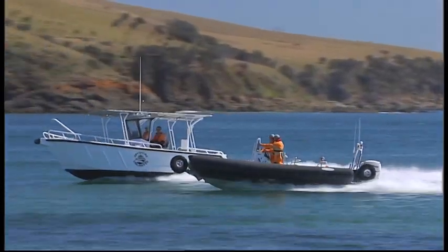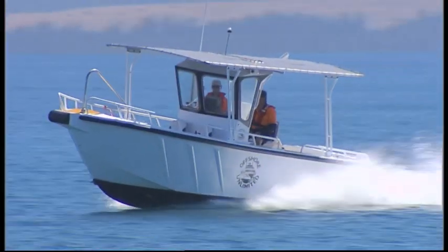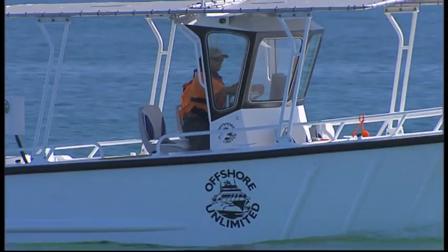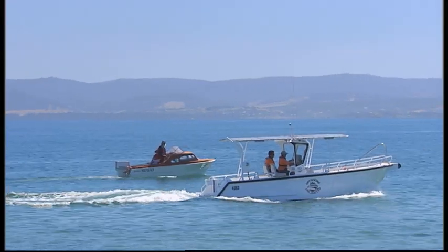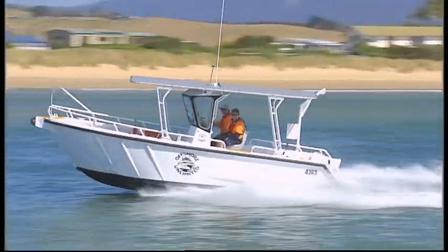Offshore Unlimited is proud to offer two new support vessels for shallow water use. With a draft of only 400mm, the Gannet is a 7m vessel suitable for shallow water surveys, crew transfers, inshore environmental surveys, and many other uses where traditional vessels cannot reach.